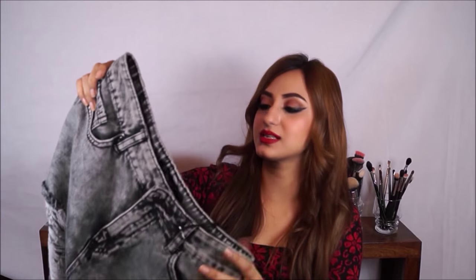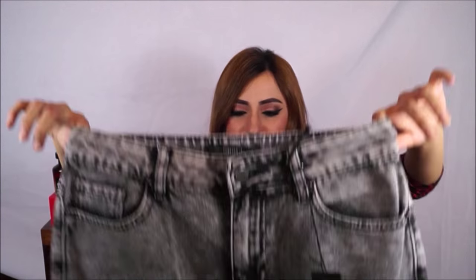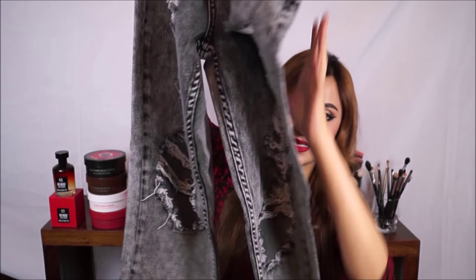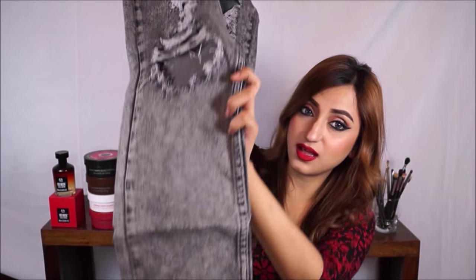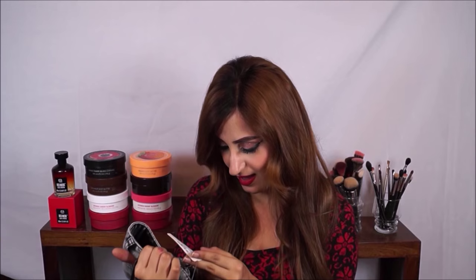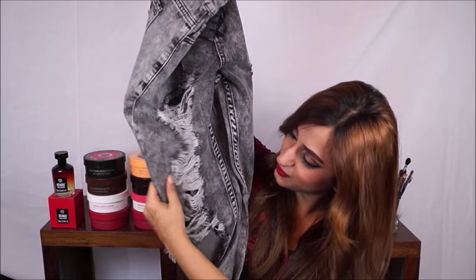Then I went to Forever 21 and bought two pairs of pants along with five pairs of shoes, which I'll show separately in a shoe haul. I've been looking for ripped boyfriend jeans for the longest time. This is a size 26 — I usually wear a 25 — but since it's a boyfriend style I thought it would still look fine even a little loose. It has amazing rips going down in a really nice light, almost acid-washed grey wash. This was 1,689 rupees, and I think that's super cool for these.